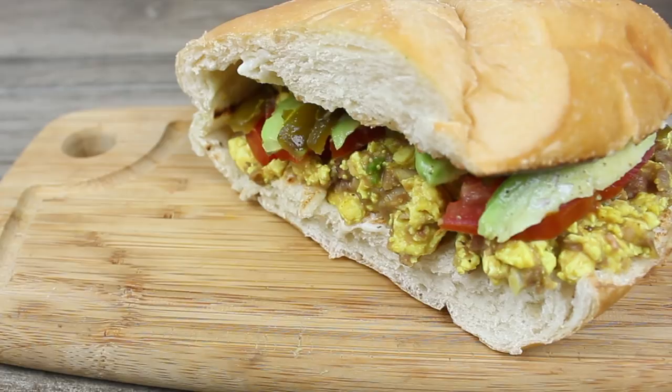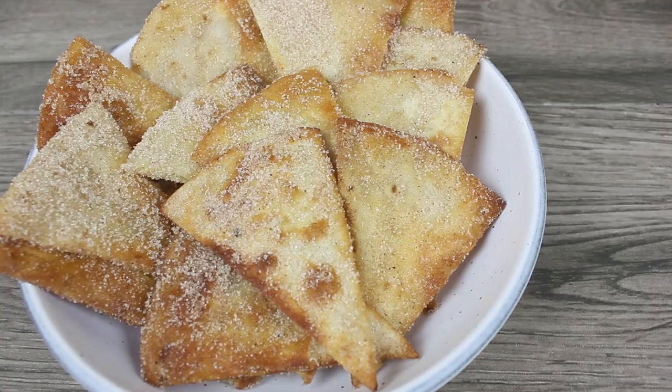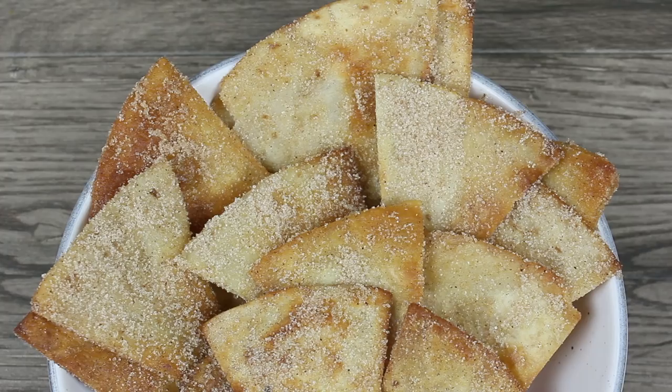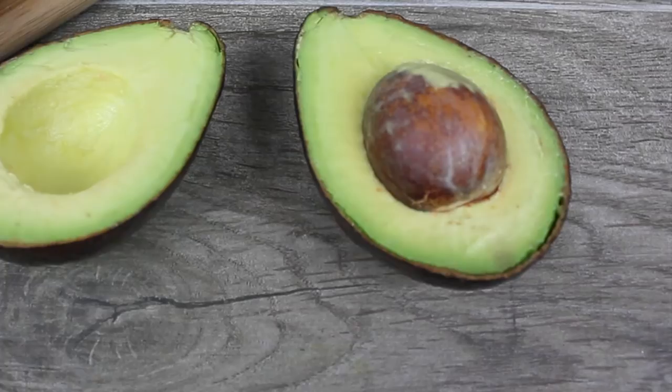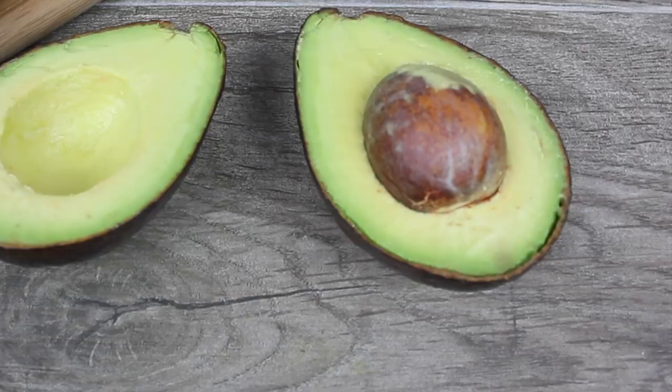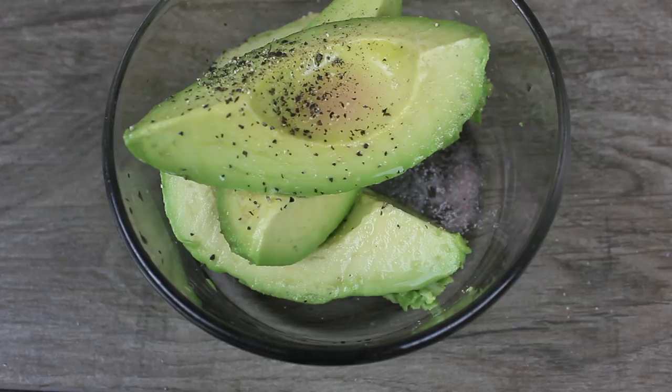También me puedes seguir en Instagram para más inspiración de comida vegana. Ahí encontrarás recetas casuales. En mis stories de Instagram también subo comida personalizada de restaurantes que no son veganos, pero siempre hay una manera. Y bueno, si no lo has hecho, no olvides suscribirte a mi canal — sería maravilloso. Haz click a la campana para que no te pierdas mis recetas veganas.